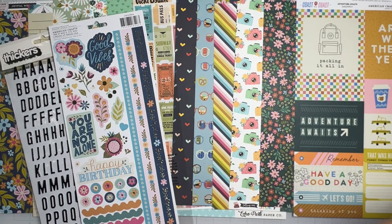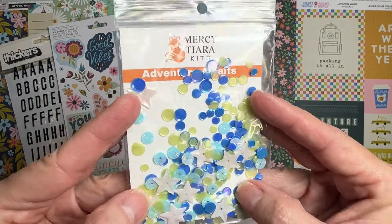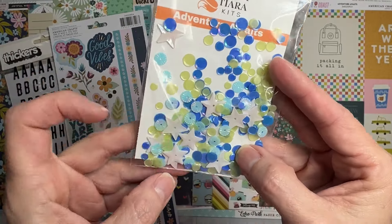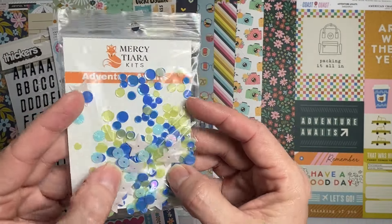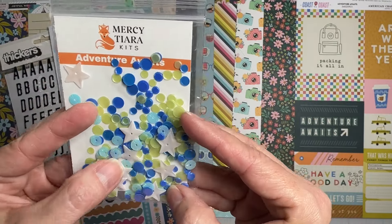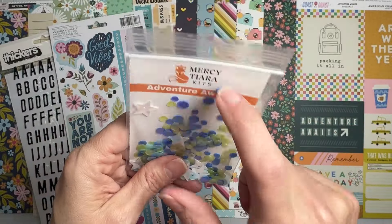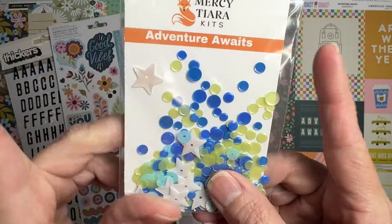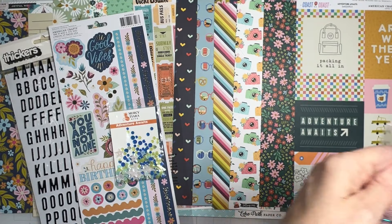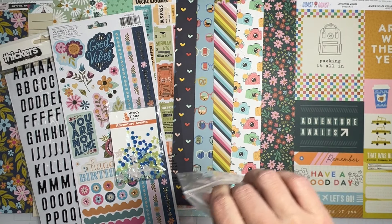Next we have a gorgeous set of confetti — there's yellow, beautiful white stars, iridescent bits, and that nice deeper blue — kind of a cornflower baby blue. So awesome! I love when we get confetti mixes, and she lets you know exactly which confetti mix this is. The packaging is great — and we've got more goodies to pull out!